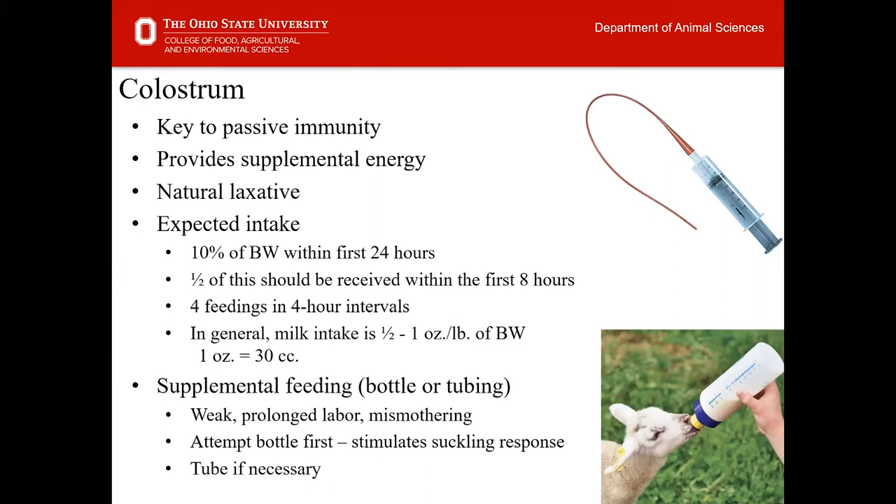I've been asked recently what expected intakes would be for both colostrum and milk in general. Through our research and publications, it's estimated that about 10 percent of birth weight should be offered to that offspring within the first 24 hours of life. So for example, a 10-pound lamb or kid needs to receive about 16 ounces of colostrum at the beginning of life.